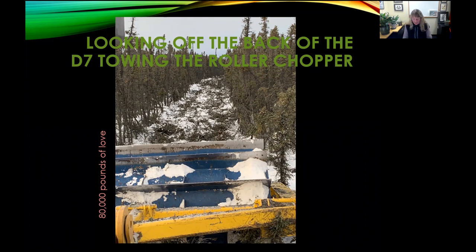We have Sue Rodlin here. She's a habitat biologist for the Alaska Department of Fish and Game, and she is going to present on fire and fire surrogates to enhance wildlife habitat in the time of transition.